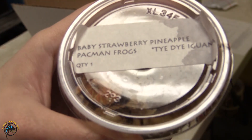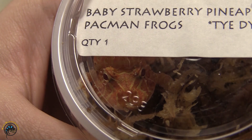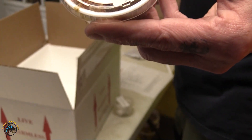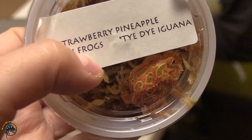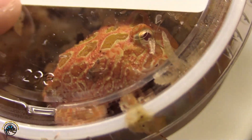And this has got to be the tiniest little strawberry pineapple Pac-Man frog I've ever seen in my life. He's cute. Oh, there's another one. I love how pretty these look — your guys' color is on point.